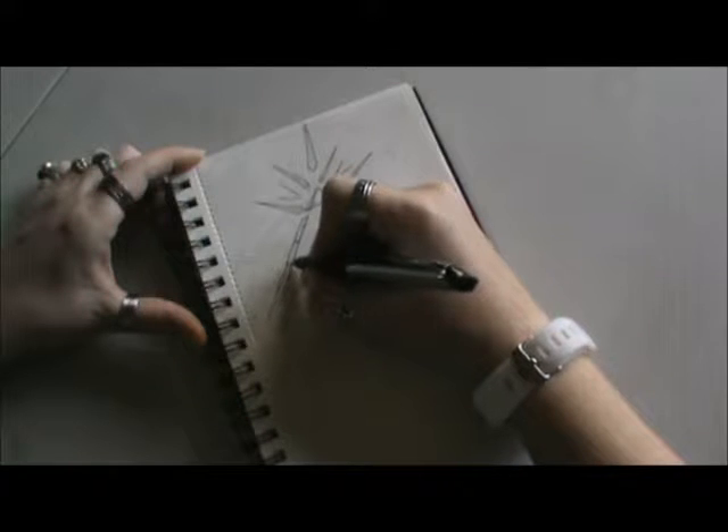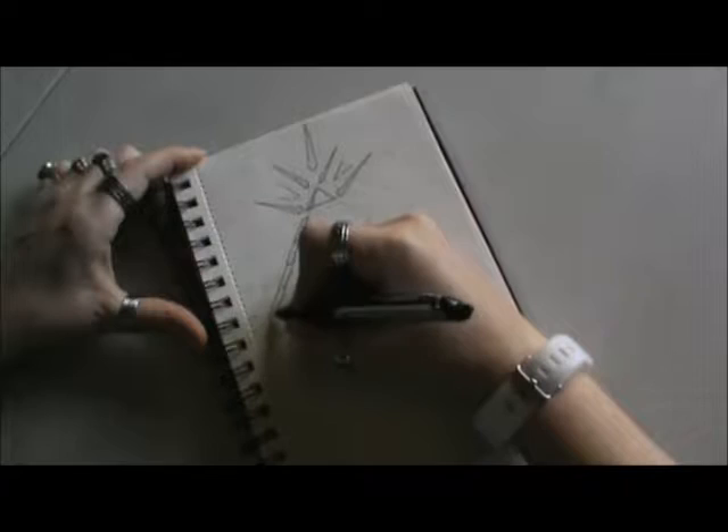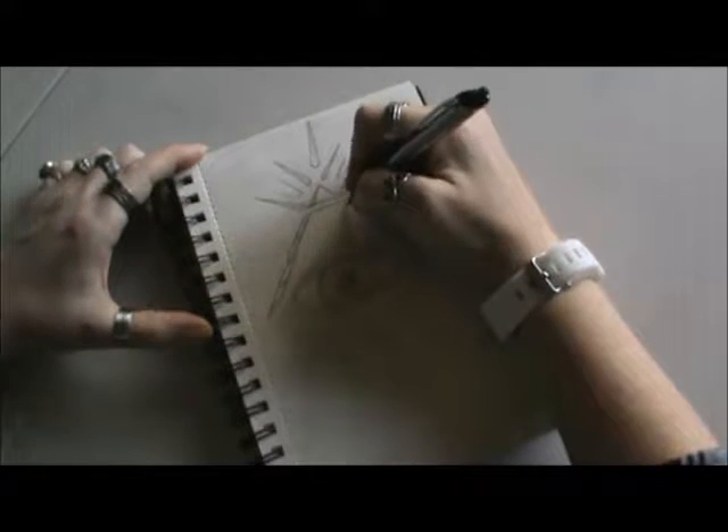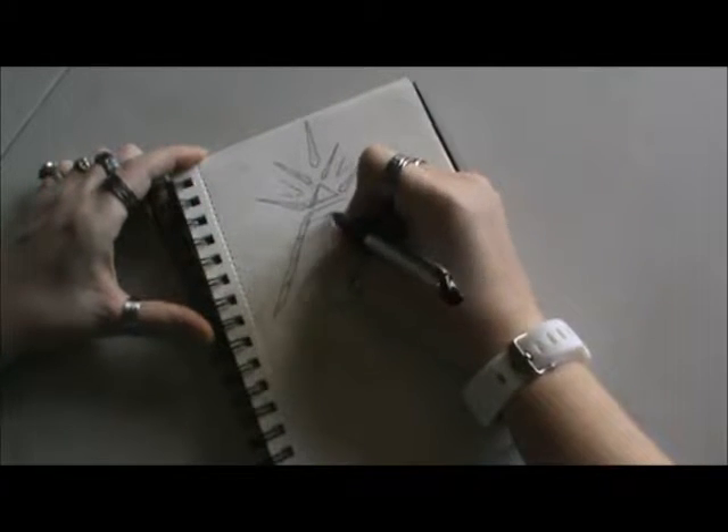I think it turned out really, really good for the part I did do, and to this day he still does inquire about this tattoo. So maybe I should go ahead and finish it up for him, but we shall see.